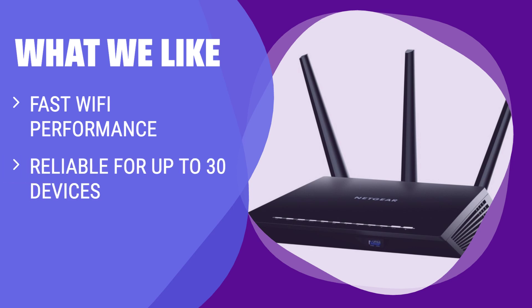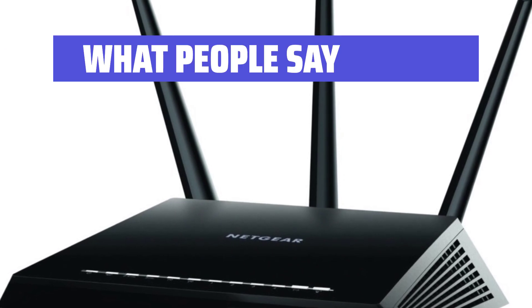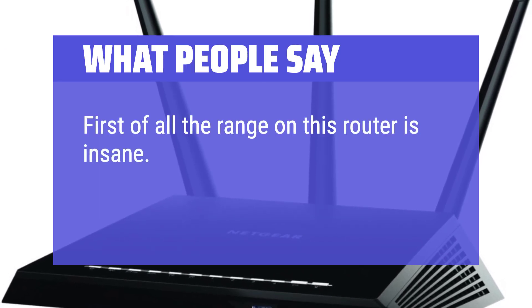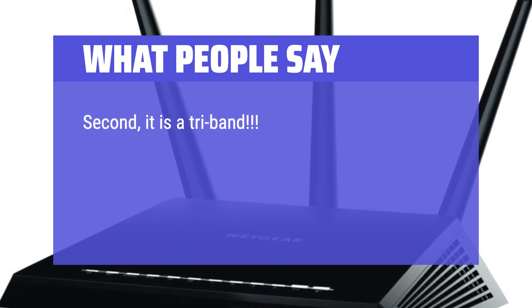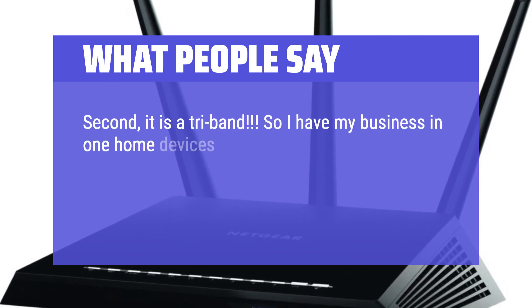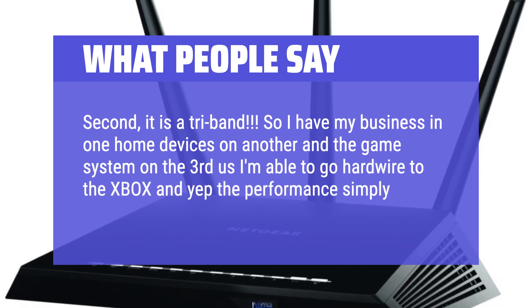What we like and what people say: First of all, the range on this router is insane. I live in a 3-story house and I'm still looking for a dead spot and can't find one. Second, it is a tri-band, so I have my business on one, home devices on another, and the game system on the third, and the performance simply blows my mind.